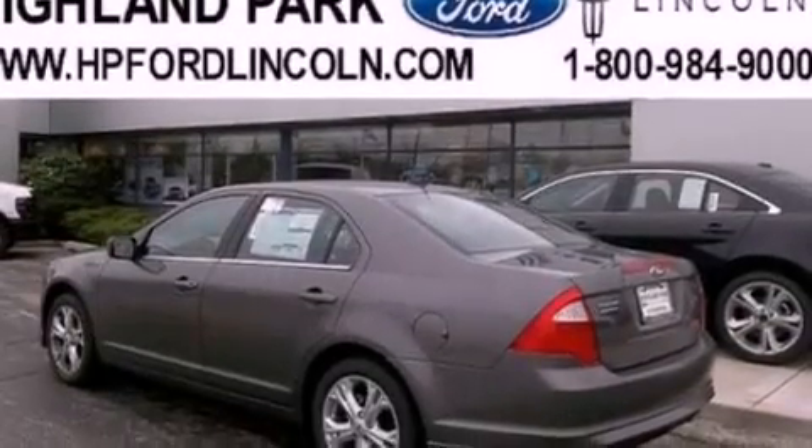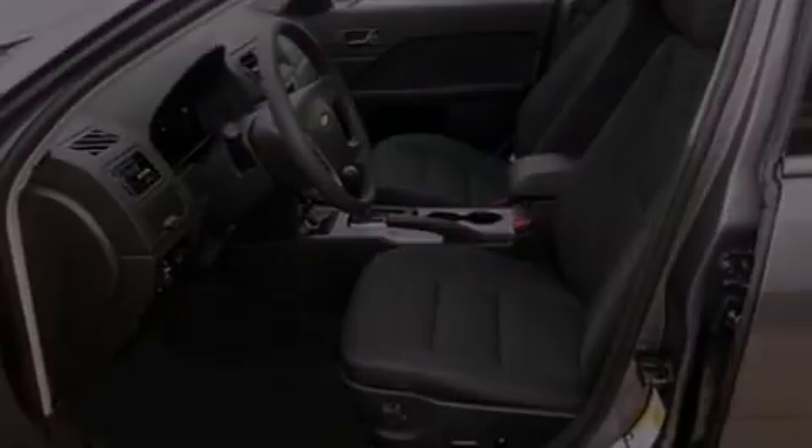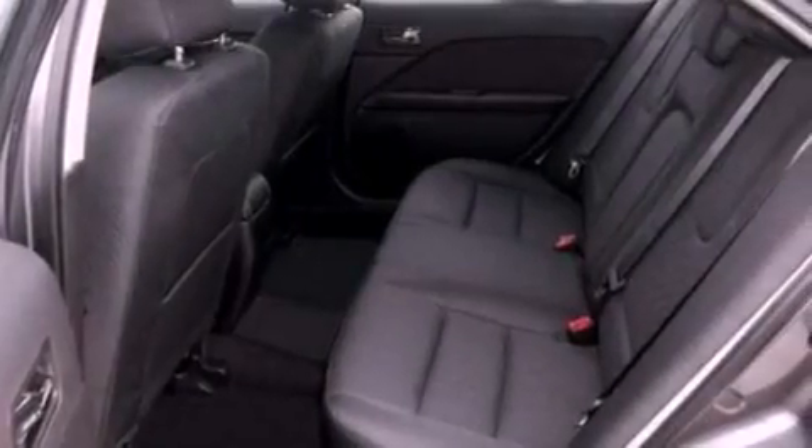Also included are a six-speaker audio system, performance tires, a four-wheel independent suspension, an illuminated driver's side vanity mirror, desk-sensing headlights, an auto-dimming rearview mirror, and aluminum wheels.